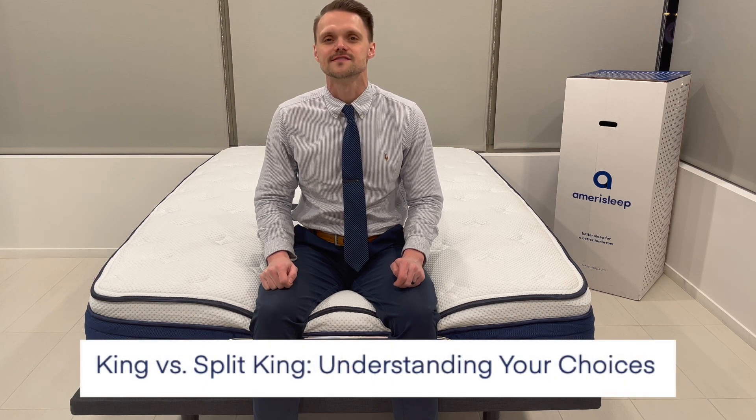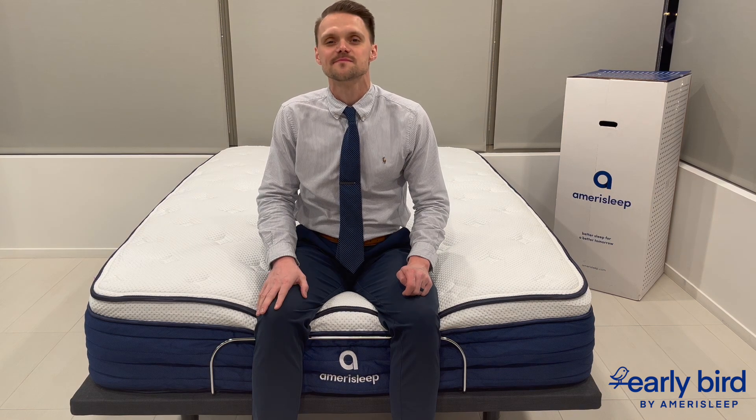Today we're diving into an essential decision for any couple considering getting a new mattress: deciding between a king and a split king. Let's find out which one fits your unique sleep needs. King size mattresses measuring 76 inches by 80 inches are a luxurious choice for couples. They're perfect for larger bedrooms, offering ample space for both partners. But it's not just about size — it's about how this space can improve sleep quality. As a chiropractor, I've seen how crucial mattress size is for quality sleep. A king-size mattress can reduce disturbances from a partner's movements, promoting uninterrupted sleep, which is essential to spinal health and overall well-being.